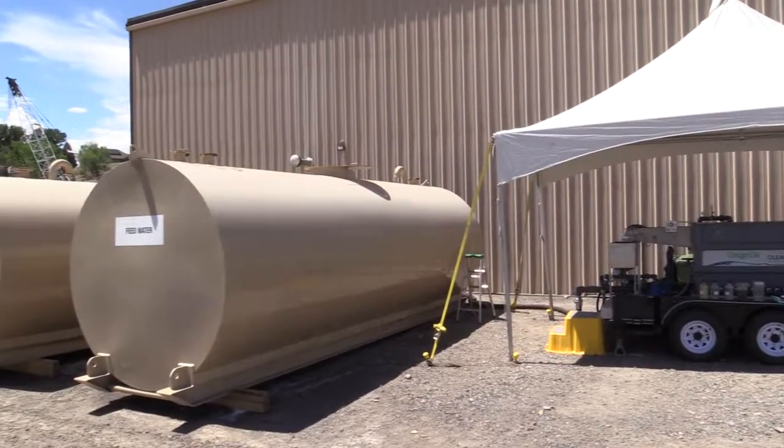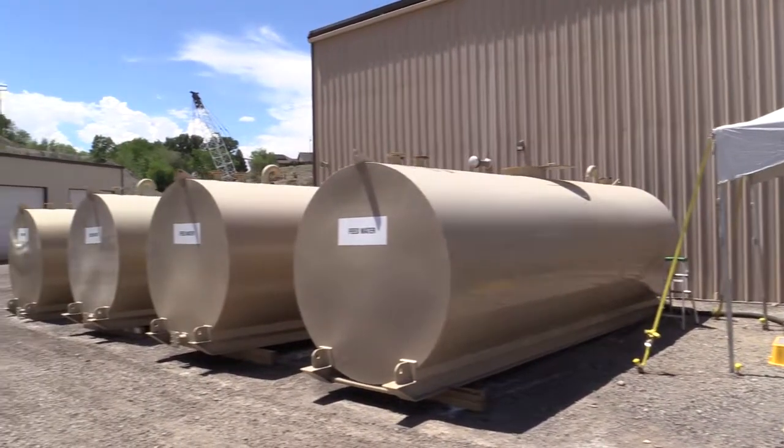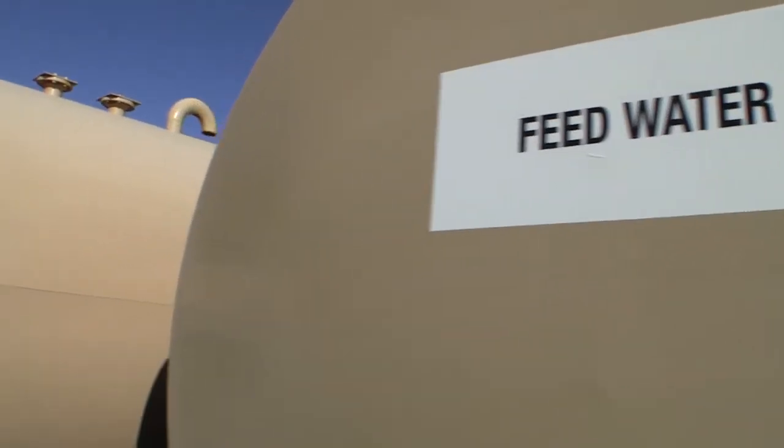The way that we have it set up here in Delta, as you can see over here, are the incoming feed tanks. There are four of them and they hold approximately 207 barrels apiece.